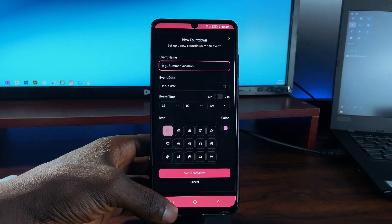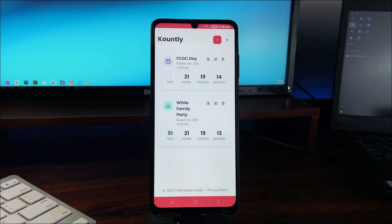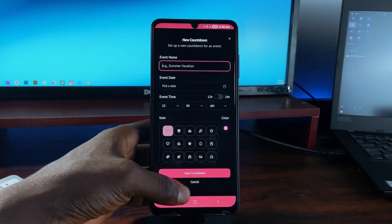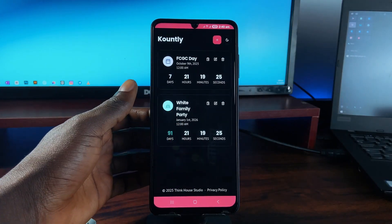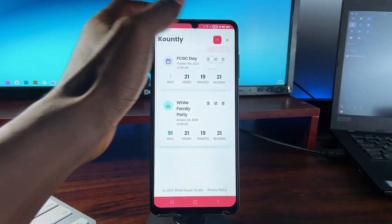Countly is lightweight and minimal, comes in light and dark themes, and it's easy to toggle between them. The only thing lacking is a home screen widget, and since this application is fairly new at the time of this video, I hope it is added in the future.